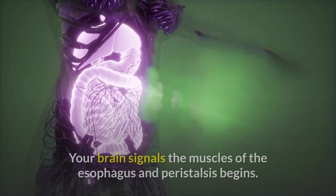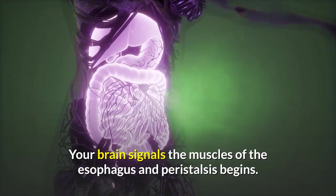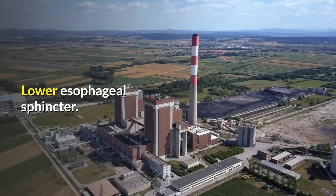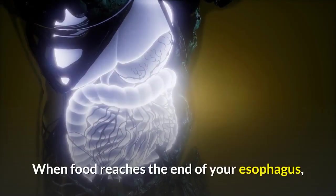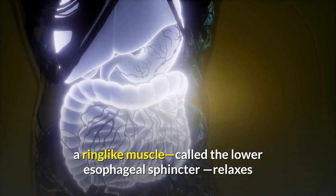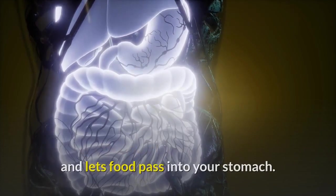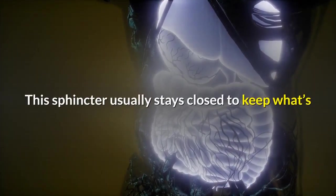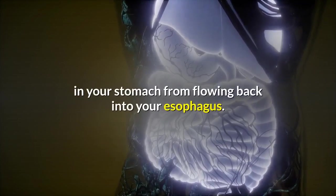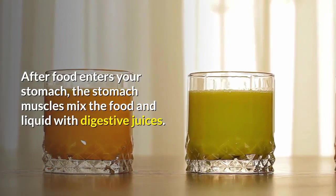Esophagus: once you begin swallowing, the process becomes automatic. Your brain signals the muscles of the esophagus and peristalsis begins. When food reaches the end of your esophagus, a ring-like muscle called the lower esophageal sphincter relaxes and lets food pass into your stomach. This sphincter usually stays closed to keep what's in your stomach from flowing back into your esophagus.